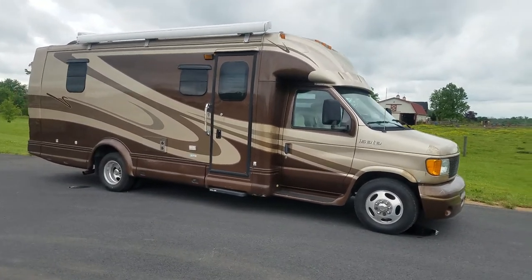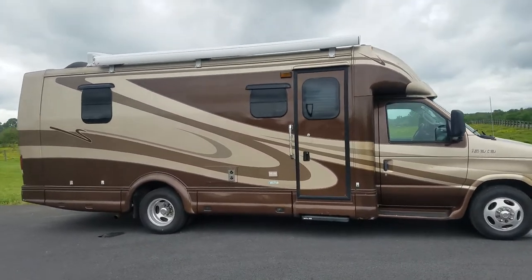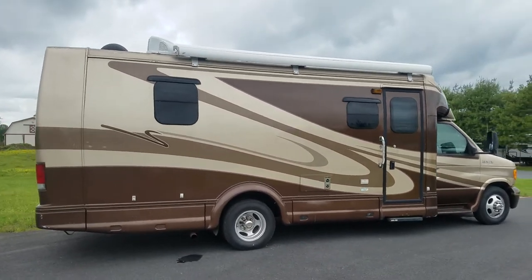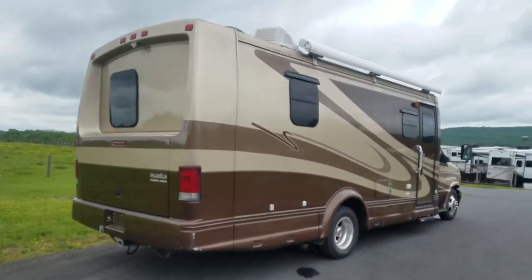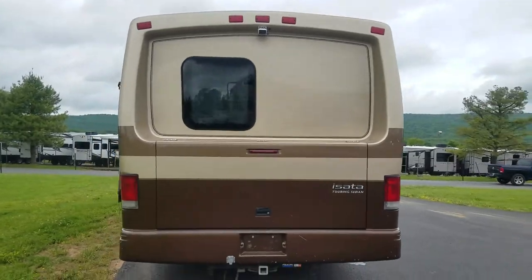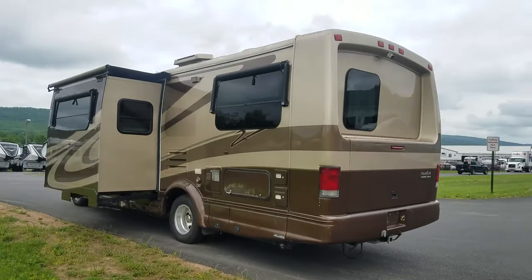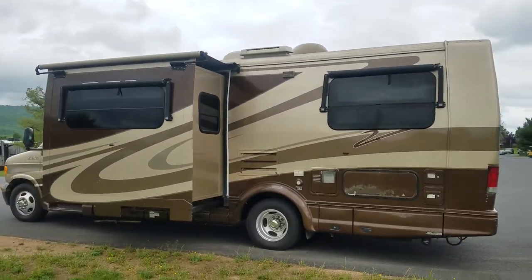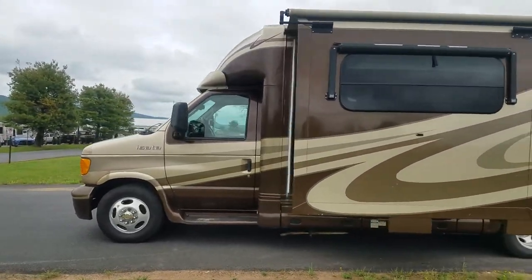Hey folks, this is Alex the eBay guy here at Beckley's RVs in Thurmont, Maryland. Here we have the Isada touring sedan built on a Ford chassis with a V8 engine. This is a nice little budget touring sedan for two people — you can go across country easily in this, it runs and drives great.